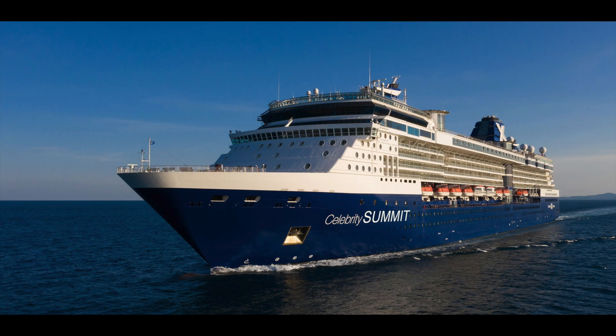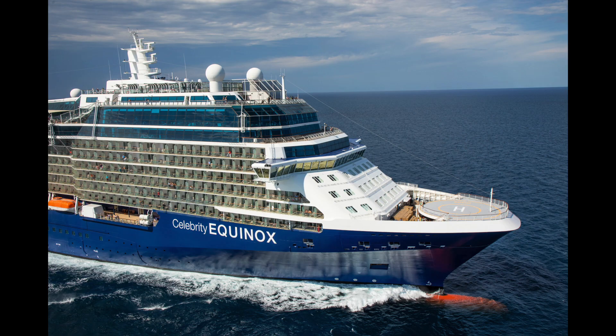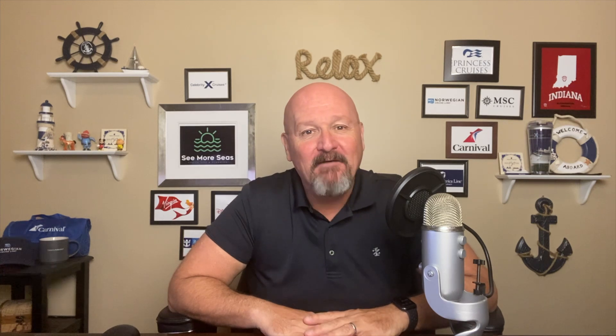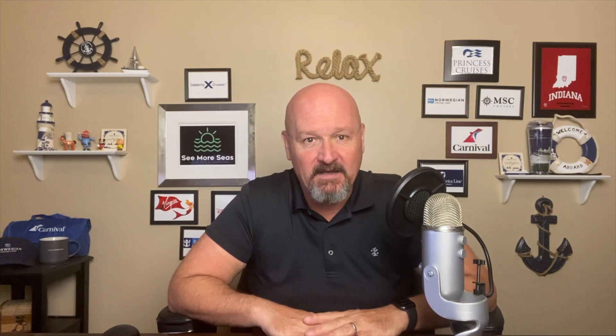I will touch on that experience, but this video is going to give you a full guide of each of the three main classes of ship, which is the Millennium, the Solstice, and the Edge class. We wanted to go on this cruise because we had a very disappointing experience on another line just a couple of months before. The service and the food were very much below average, and we wanted to leave that behind us and have another great experience on Celebrity.